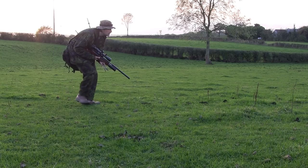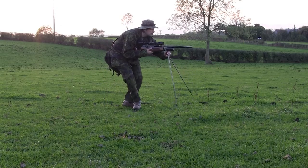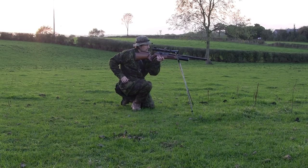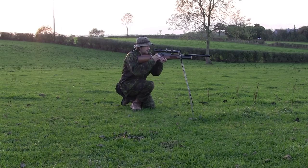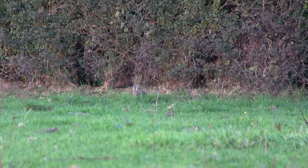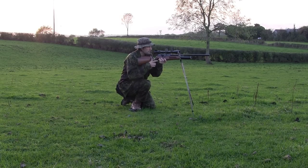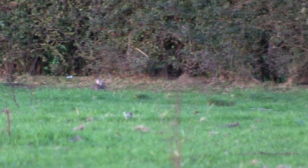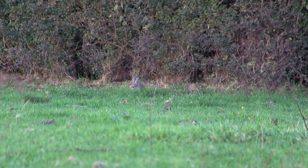So far it seems to be working as I've managed to get myself within range of the rabbit. I slowly set the rifle up on the shooting sticks and get myself into a comfortable kneeling position. He's still there, but there's a second one just a few yards to his right — they're both about 35 yards away. The first one's sitting at a bit of an awkward angle and I can't really get a clear shot at his head.